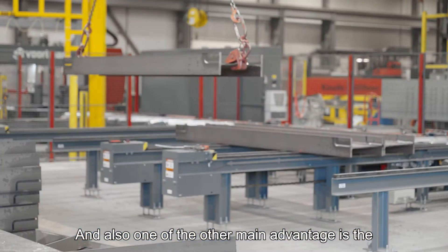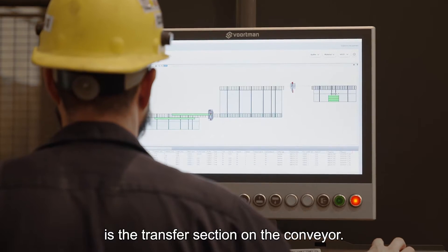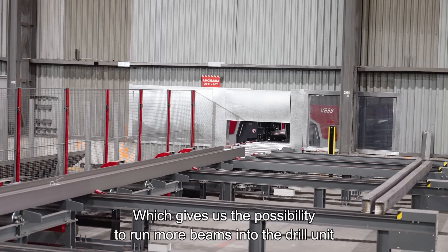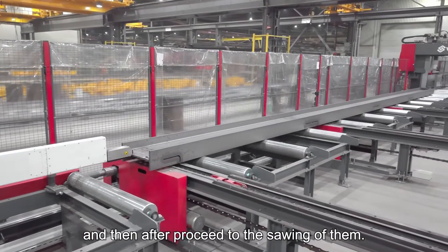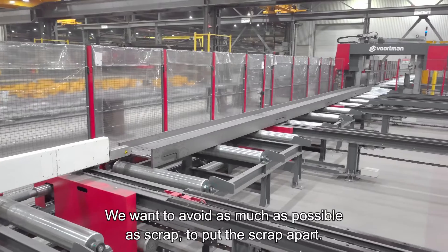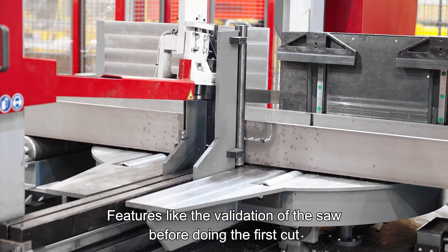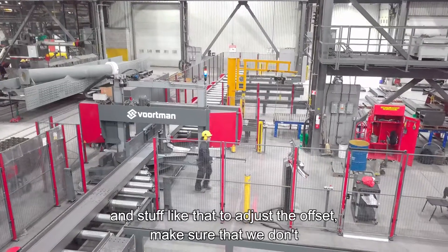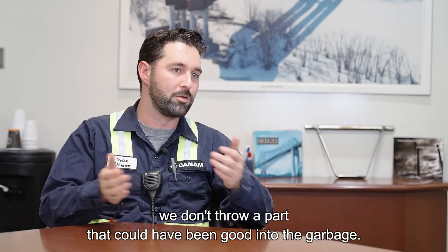Also, one of the other main advantages is the transfer section on the conveyor, which gives us the possibility to run more beams into the drill unit and then proceed to the sawing of them. We want to avoid as much scrap as possible. Features like the validation of the saw before doing the first cut help adjust the offset and make sure that we don't throw a part that could have been good into the garbage.